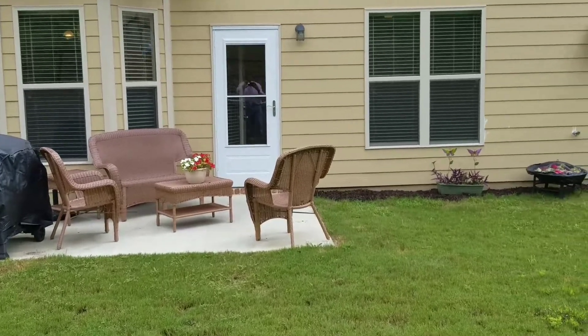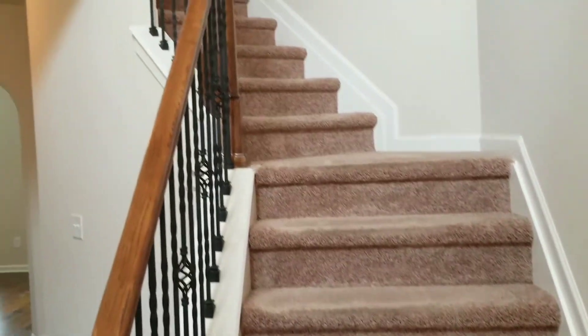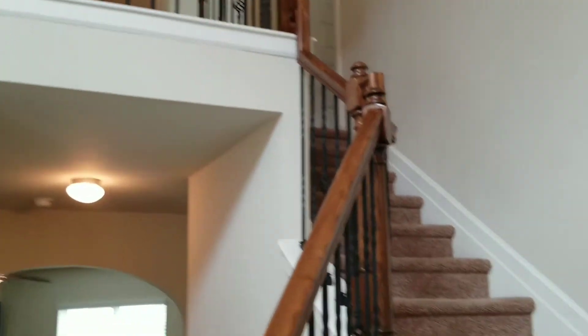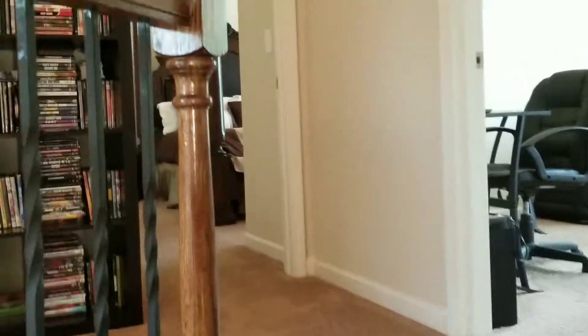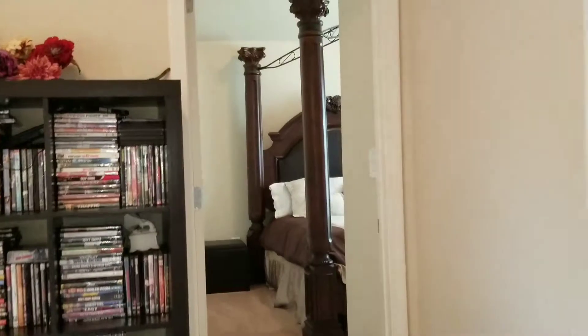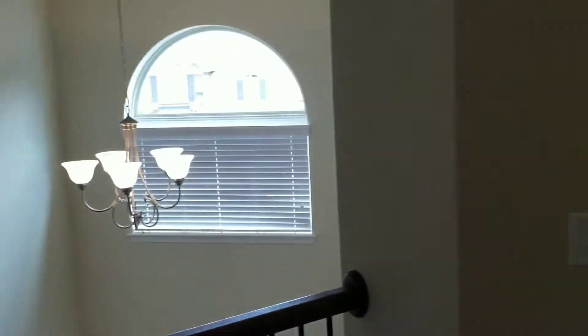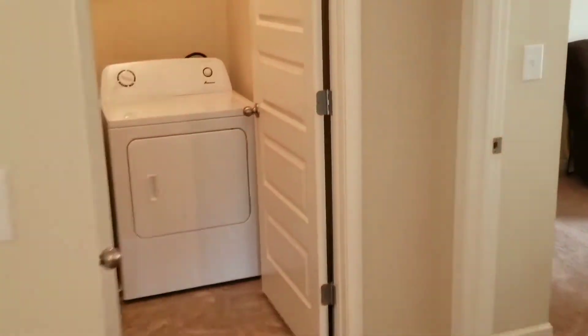We're heading back inside and upstairs. Here we have iron rails, which is an upgraded feature not standard with a lot of builders. We have this nice open landing here with lots of natural daylight.